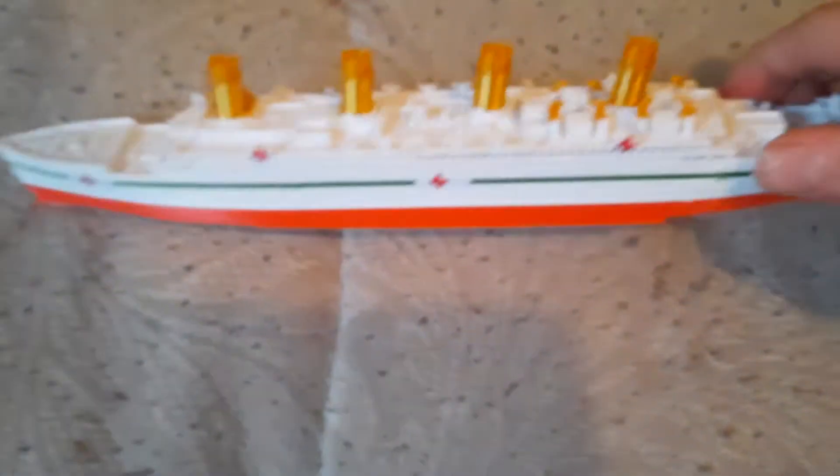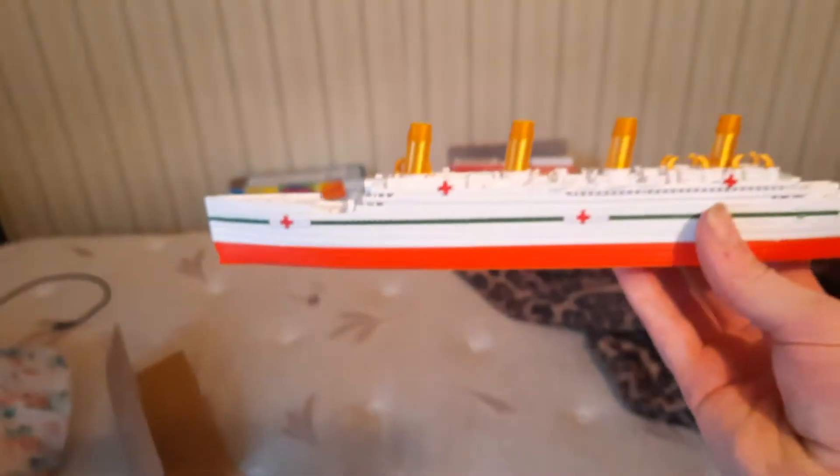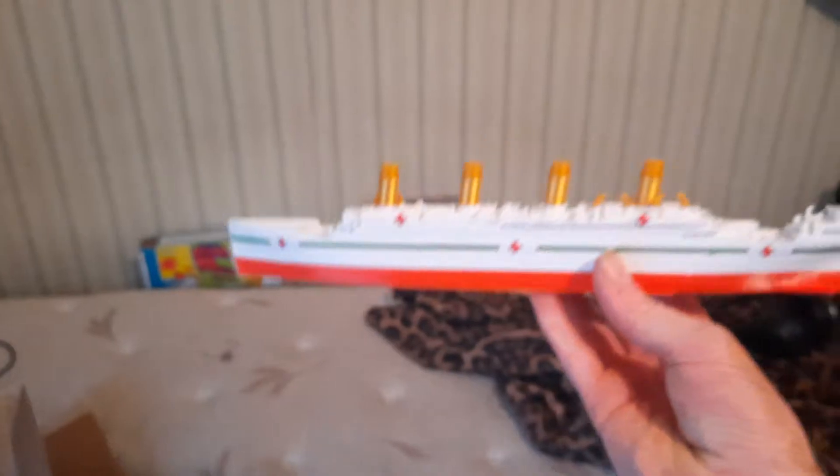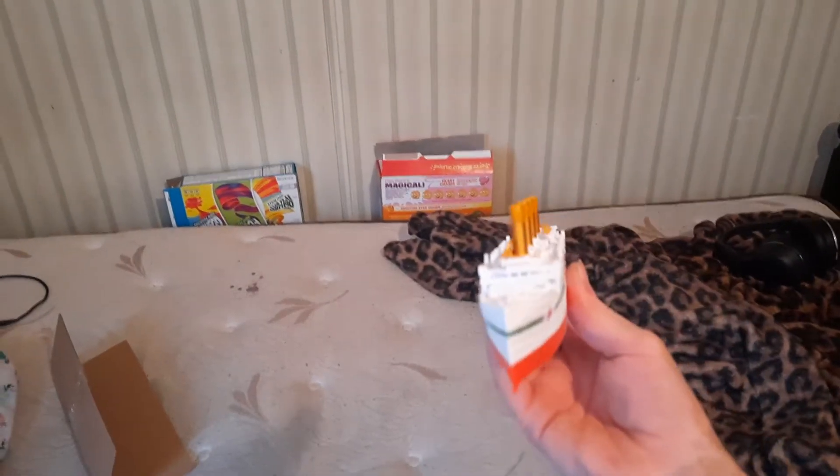Hey, a new video is coming out and I just got sent through the mail today. I got the HMHS Britannic, she just arrived and she looks nice.